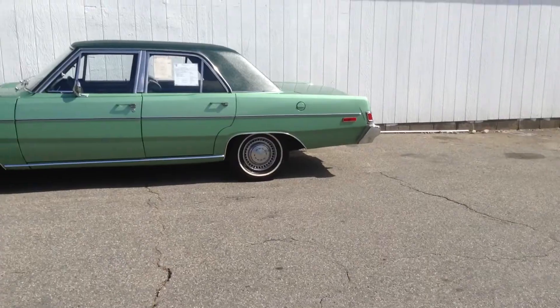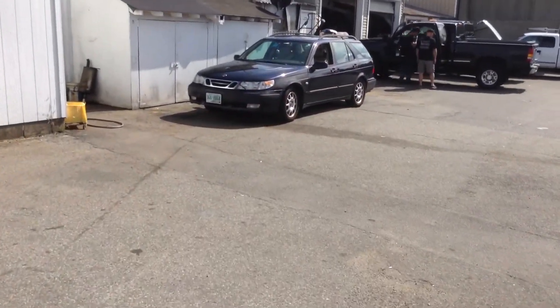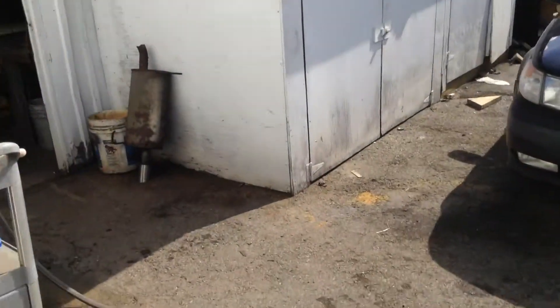Got my '74 Saab in here too. I'm working on this Saab — got an intermittent no-start. I've also got this Jaguar in here, I'll take a quick peek at that.